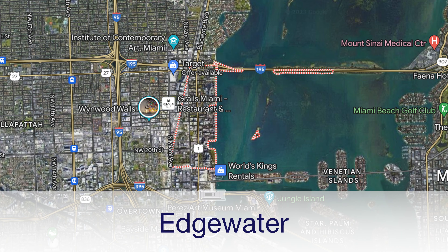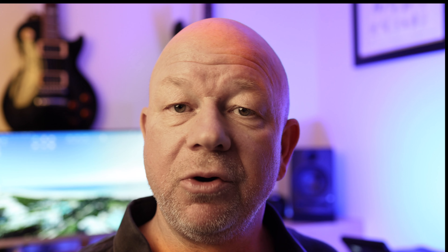Working our way back down south again on our way to downtown, we'll have the neighborhood of Edgewater. Edgewater consists of mostly high-rise condos, many of them located along Biscayne Bay, offering stunning water views and views of Miami Beach in the distance. Easy access to popular areas like the Design District and Wynwood make Edgewater a great choice. In recent years Edgewater has become a trendy neighborhood with a growing food scene and lots of options, including waterfront dining at Amara at Paraiso.